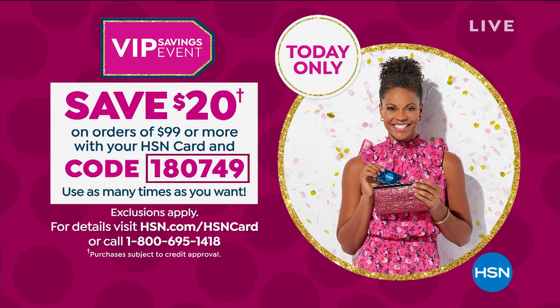Right off the bat, I want to tell you we have a VIP special. You spend $99 today when you use your HSN card, and you save $20 on any item of your choosing. It's a great deal. So write down that coupon code, 180749, as part of our birthday month, because we're turning 43 years old.